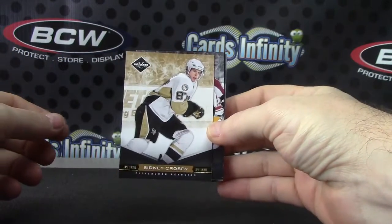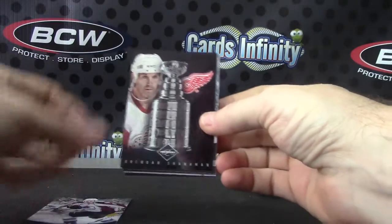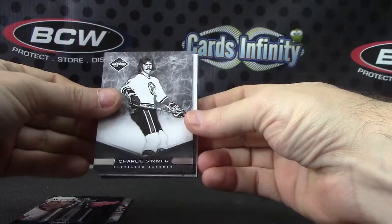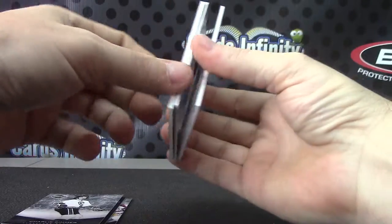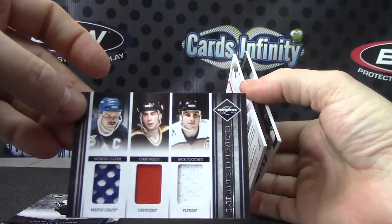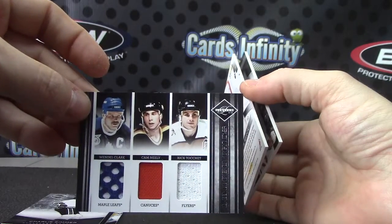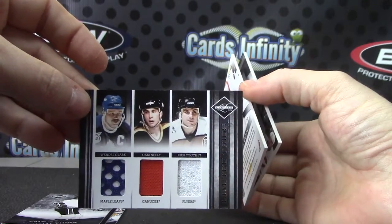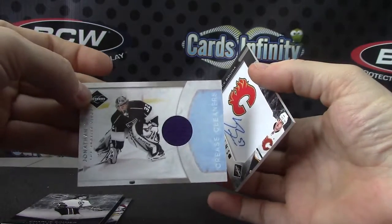All right, last pack here. Sidney Crosby gold spotlight, 21 of 25. Erik Johnson, Brandon Shanahan, Charlie — simmered down now — 99 of 99. Triple jersey: Wendell Clark, Cam Neely, Rick Tocchet — Tocchet or touché? That dude. Jonathan Quick, crease cleaner.